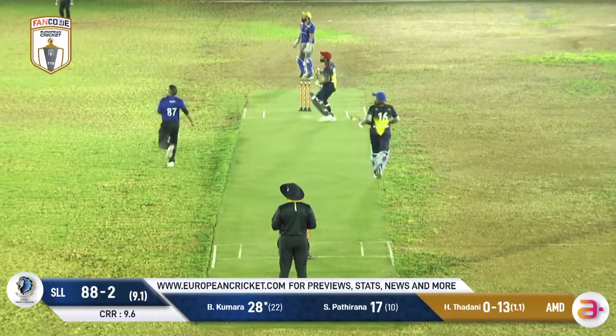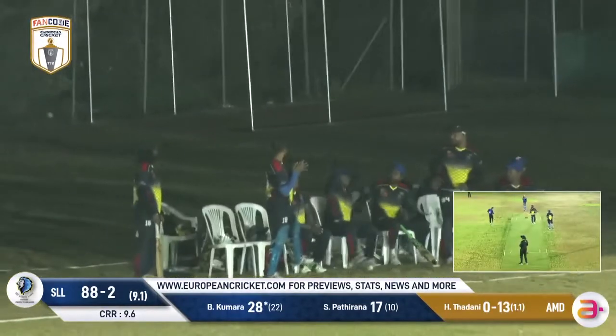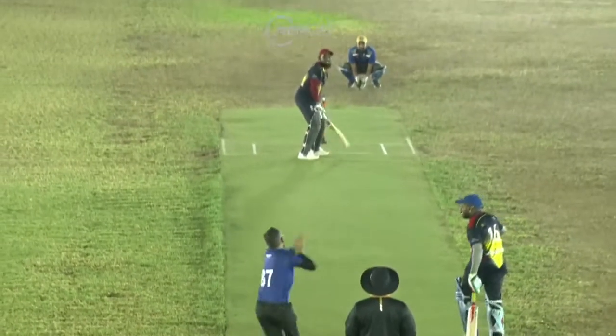The Sri Lanka Nines will certainly hope so. And that one just played out towards backward square — four runs, fielded by teammates there in the Sri Lanka Nines dugout.